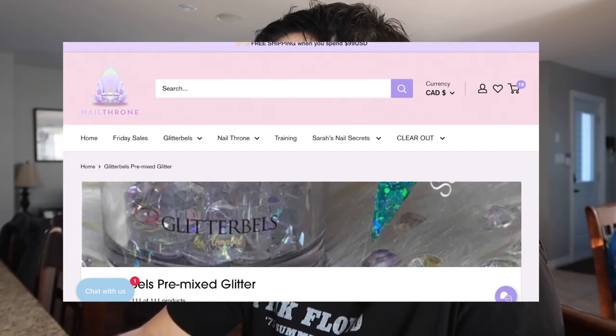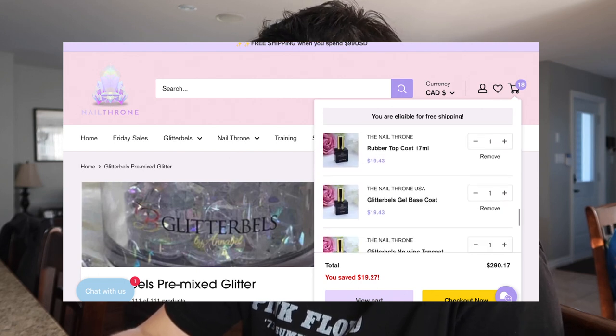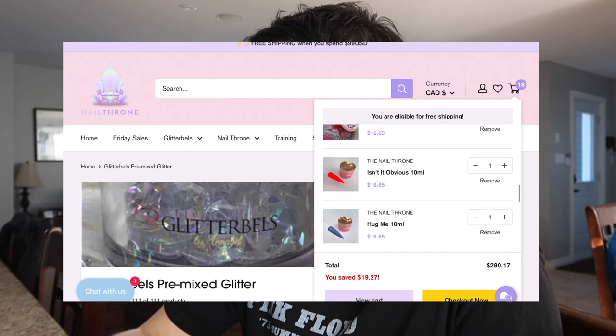In Canadian dollars I'm at $290, and I'm going to go through the cart tomorrow and see what I need and what I don't. I think I did pretty well with not re-adding too many things I already have, but we'll see.